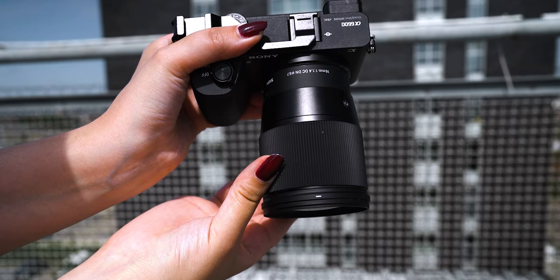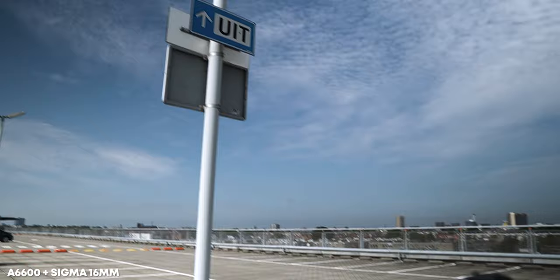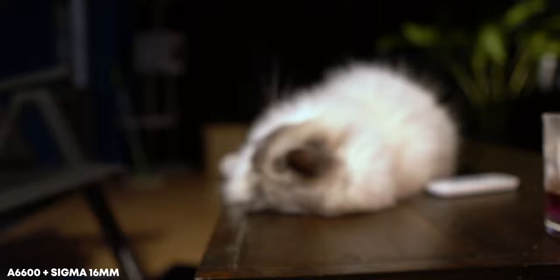The Sony a6600, the camera that I'm filming with right now, has insane eye autofocus in video mode, and the Sigma lens is able to keep up. In my experience, especially during the daytime, the autofocus is really fast and really great. At night, I've noticed that it needs an extra second if I want to focus on a closer object. But when I turn the camera to an object — or in this case, my cat — that's a little bit farther away, it doesn't have any issues focusing on that.